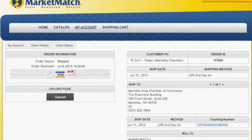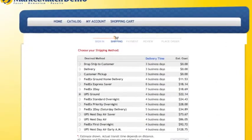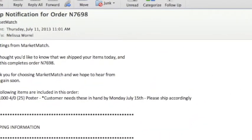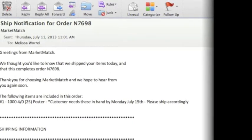The live UPS or FedEx shipping rates give you the ability to view actual shipping costs before you select which option to use. After you generate your order, you'll receive an auto-generated email when your order is placed and shipped, including the tracking number to allow for easy follow-up.